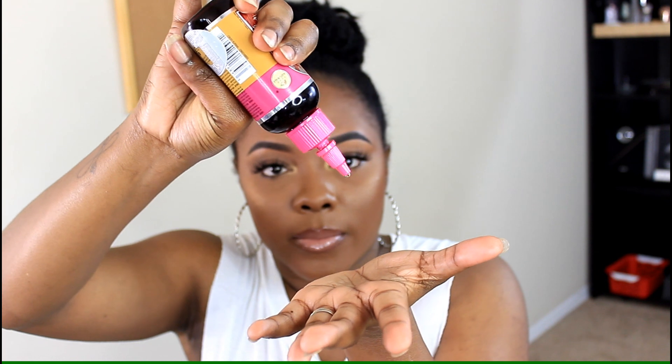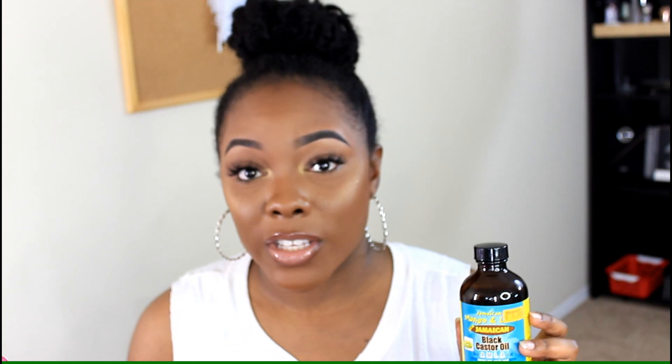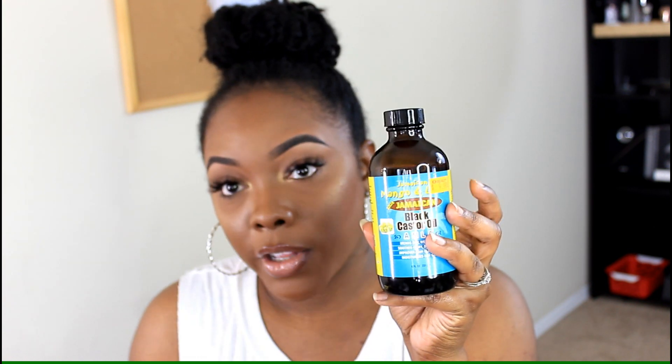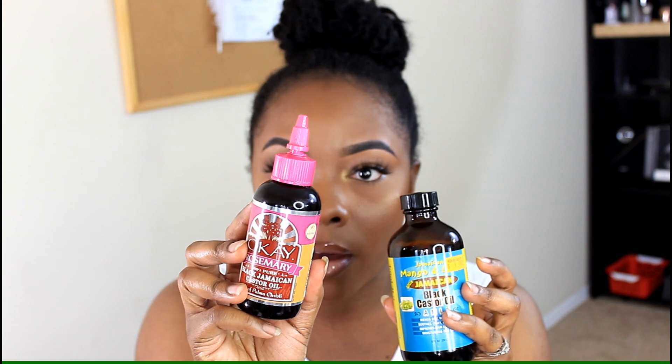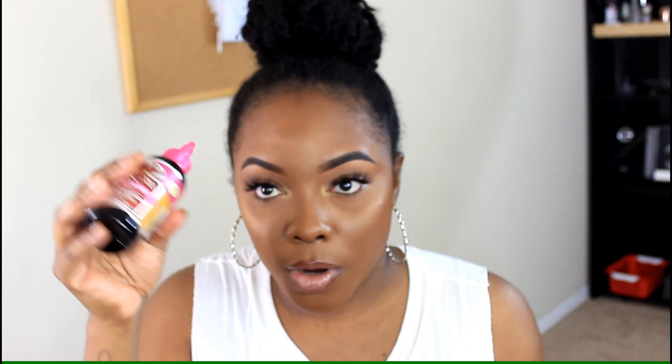Castor oil is really thick, so I put it on my scalp and a little bit around my edges too. I like it because it doesn't run all over my face. I've been really loving just using it by itself lately. Once I run out of the OKA bottle, I'll just pour the Jamaican Mango Lime one into that bottle since it has a little spout — that way I can enjoy the smell of the better-smelling one on its own.